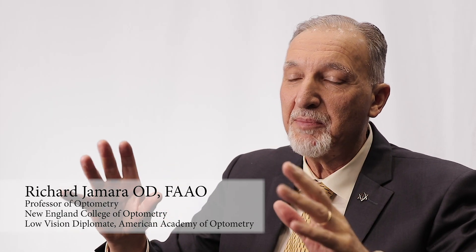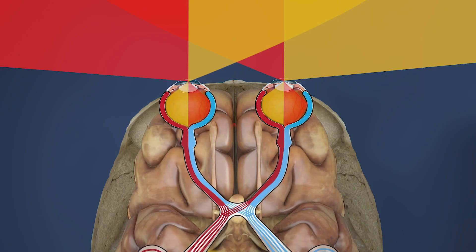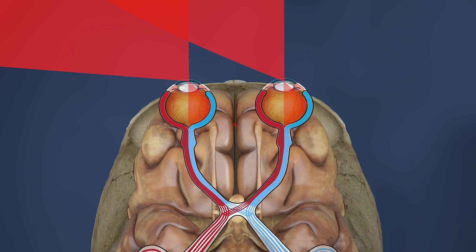When people lose their side vision due to homonymous — meaning the same — hemi meaning half — they've lost the same half of each eye. That usually affects an older patient over 65 who's had a stroke. We also have children that have it. Sometimes it's trauma, sometimes it's stroke. There are a lot of different reasons why it might happen, but it affects all ages.